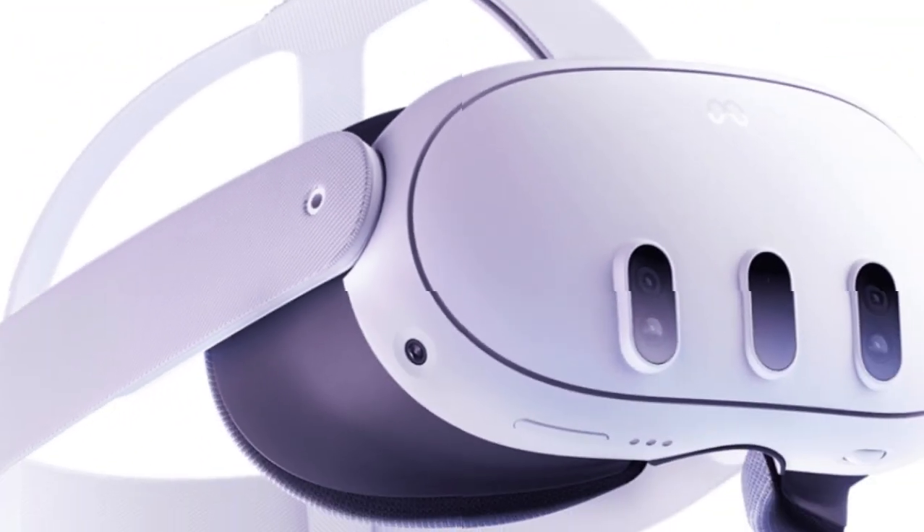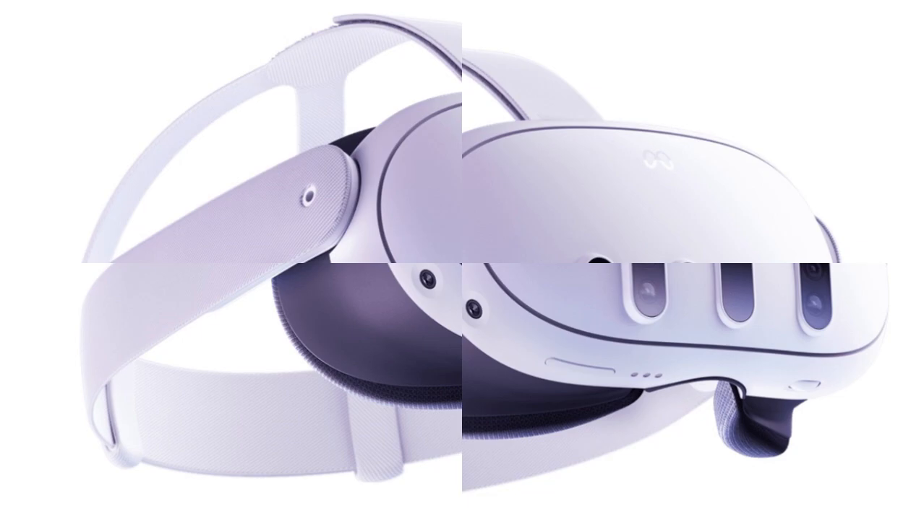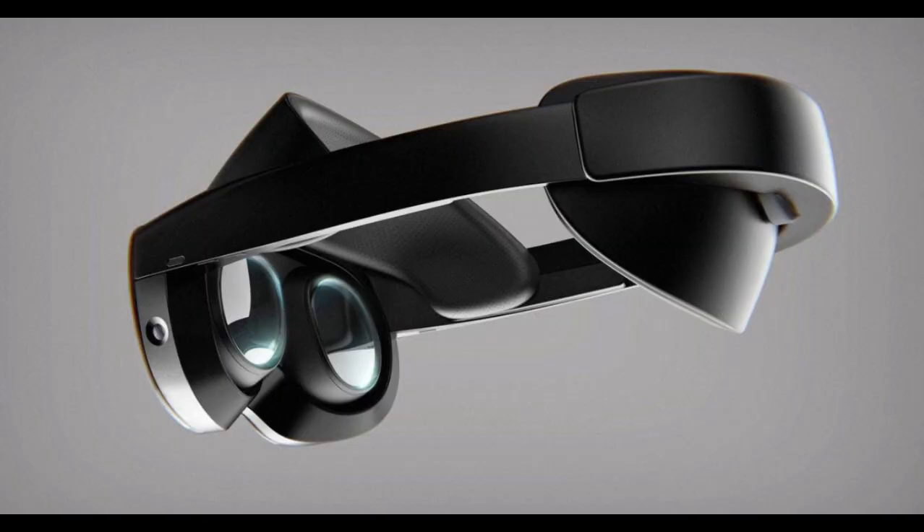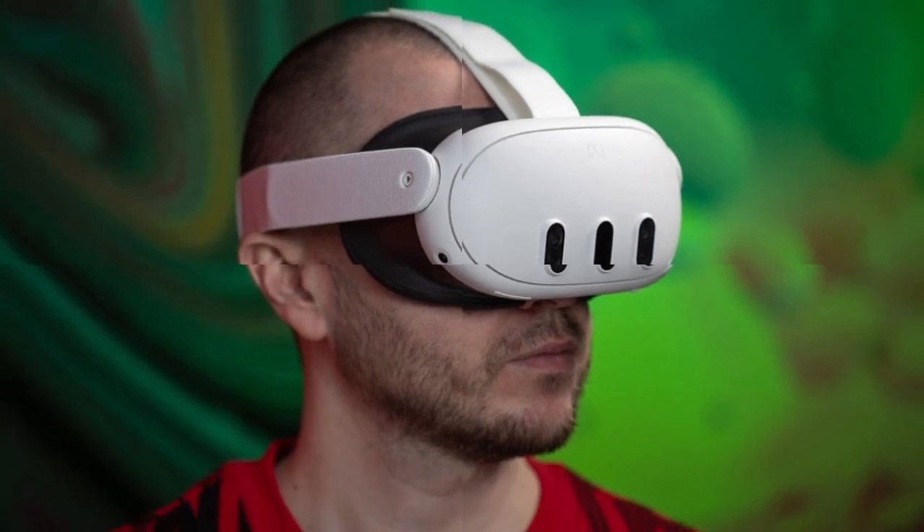AI Integration for Smarter Interactions: Artificial intelligence is set to play a pivotal role in the Quest 4's functionality. With advancements in AI capabilities, the headset aims to offer more responsive and intelligent interactions.